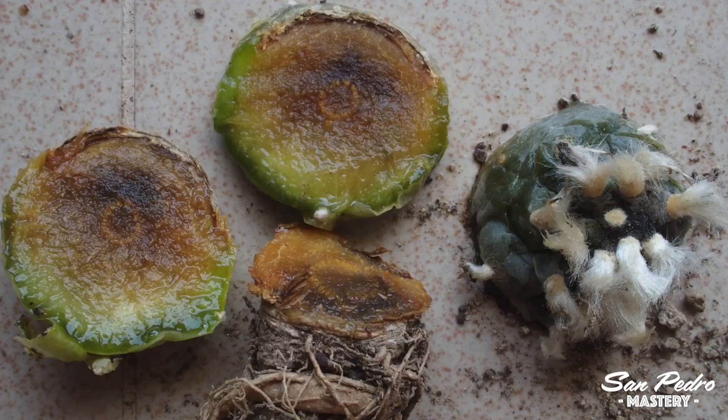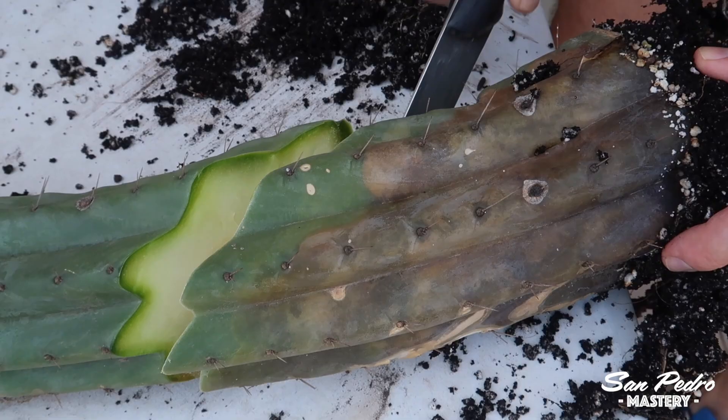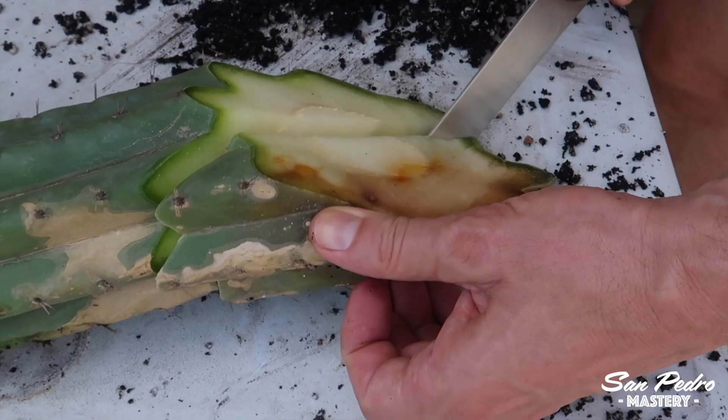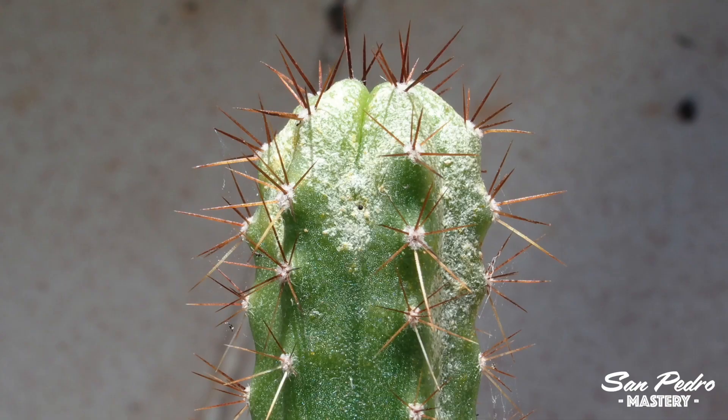That's why I prefer Trichocereus cacti over Peyotes — they are not as fragile. They don't rot as easily, and if they do rot, you can usually cut out the rotten parts and there will still be plenty of plant left to be saved. Also, insects on Trichocereus cacti are not as much of an issue. The worst insect species, the red spider mites, are rarely seen on San Pedro, and even if they are, it's on young plants and that is quite uncommon.